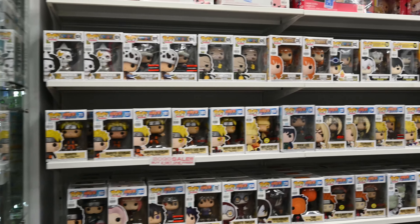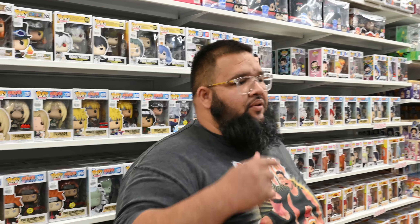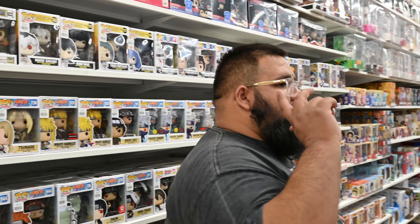Anime is our biggest seller here in the store, so we purposely put it towards the back. We know people come in specifically looking for anime, and we want them to walk through the entire store and check everything out first. It's a retail trick — things we learn as we grow our business.